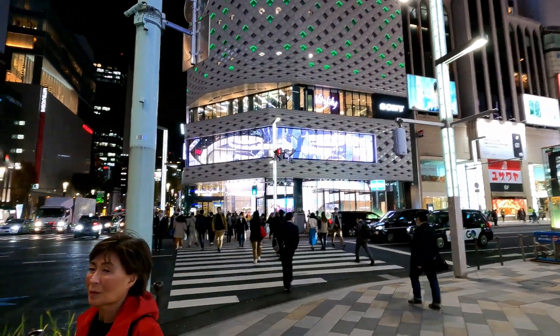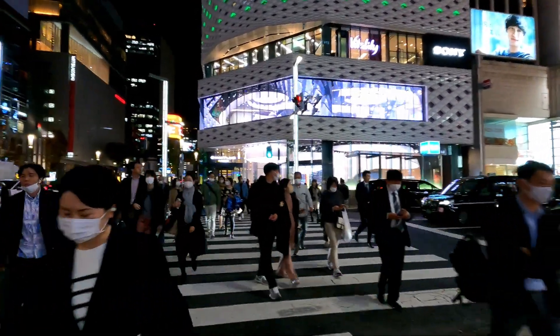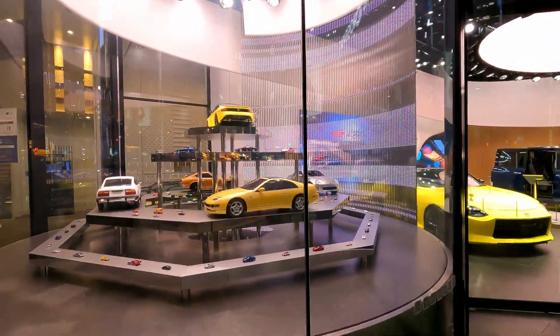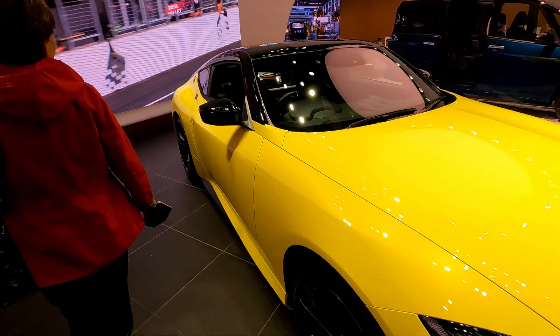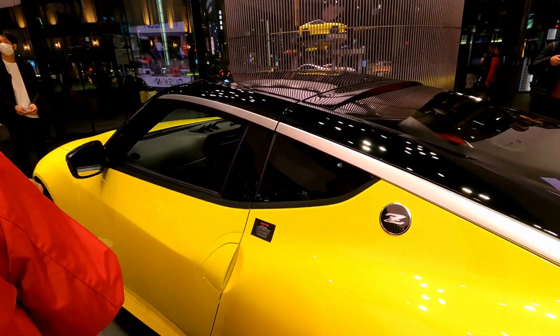Over there is the Nissan showroom — let's walk over. Last time I was here they had prototype cars, and now it looks like it's the 400Z. You can kind of see it. What's also really cool is they have all the historic Zs on display. It's so cool — really small, actually. I'm surprised; it's a tiny little car, a two-seater. It's a serious sports car.